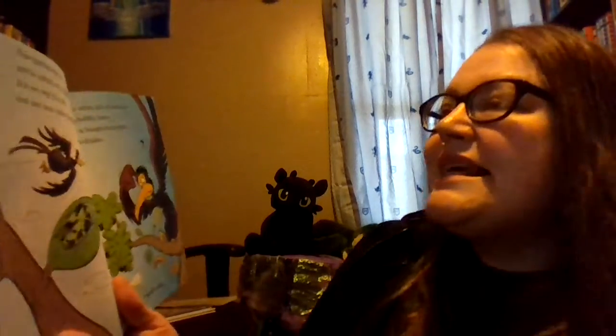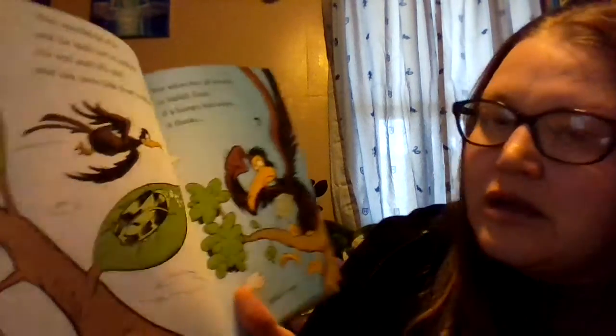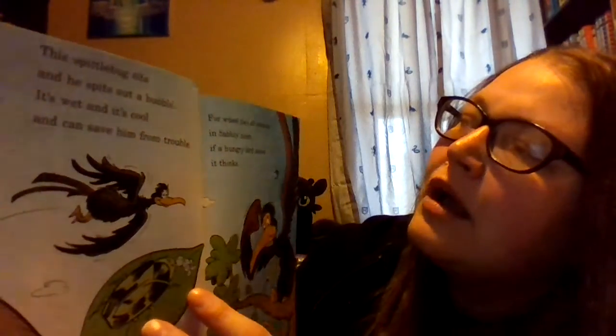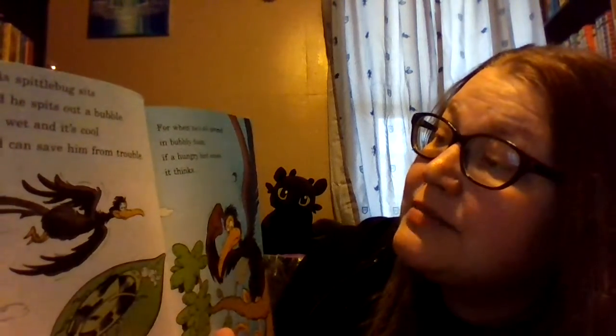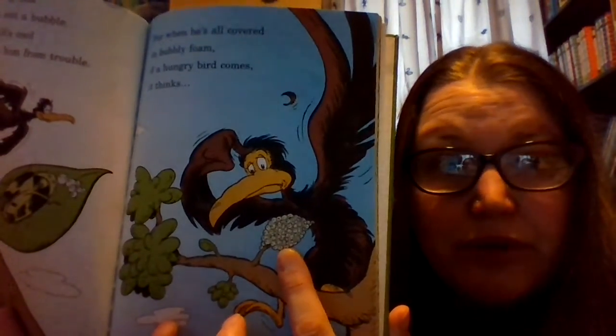This spittle bug sits and he spits out a bubble. It's wet, and it's cool, and can save him from trouble. So if you look closely, this is a spittle bug, and it's spitting out bubbles. For when he's all covered in bubbly foam, if a hungry bird comes, it thinks nobody's home. And this is the spittle bug all covered with its bubbles.